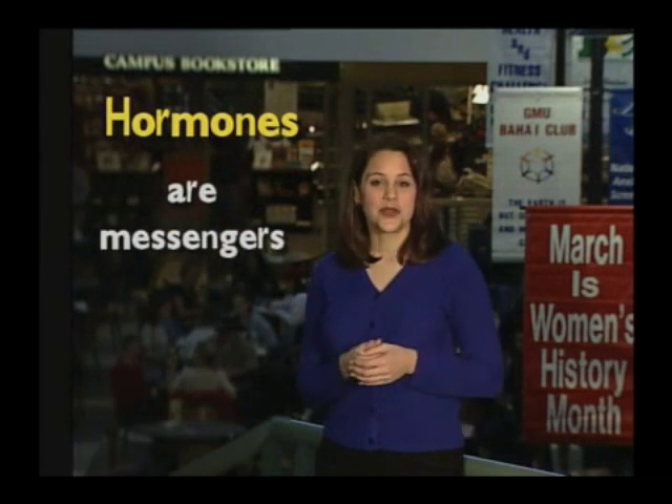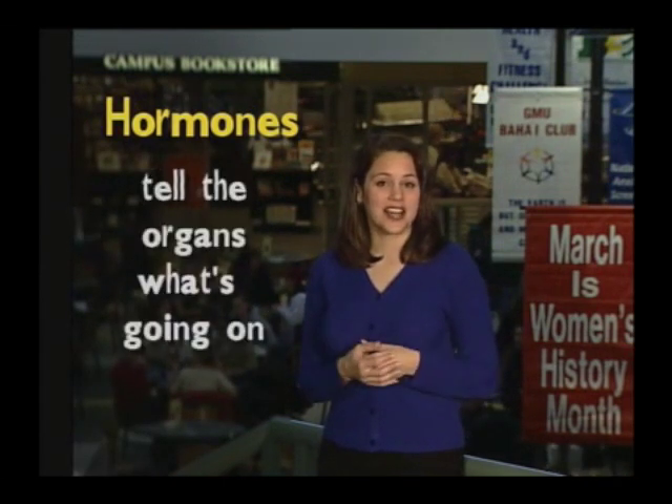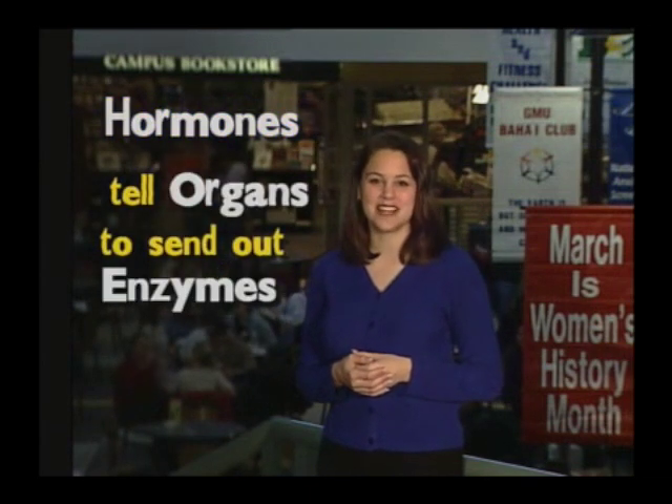In chemical digestion, hormones are also important. Hormones are the messenger molecules of the body — the triggers that tell the organs what's going on so that those organs can kick in and send out the enzymes.